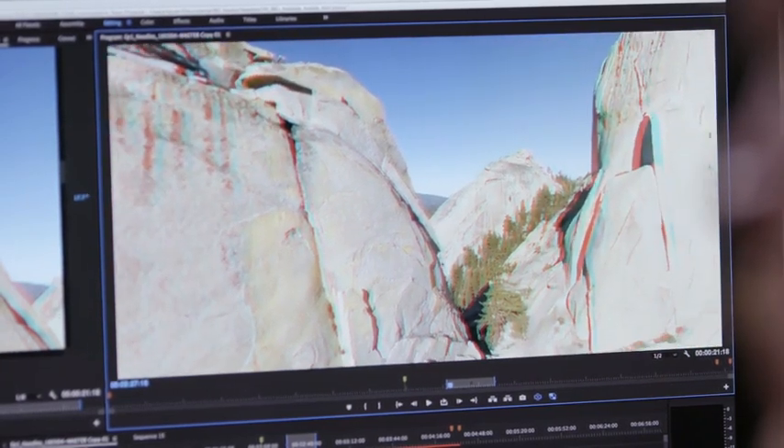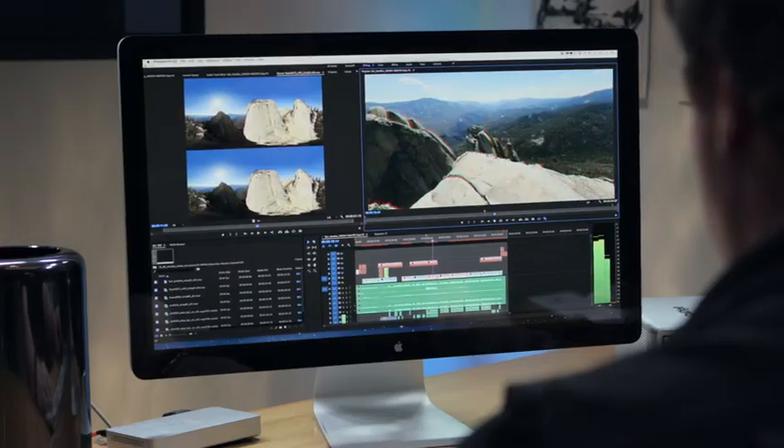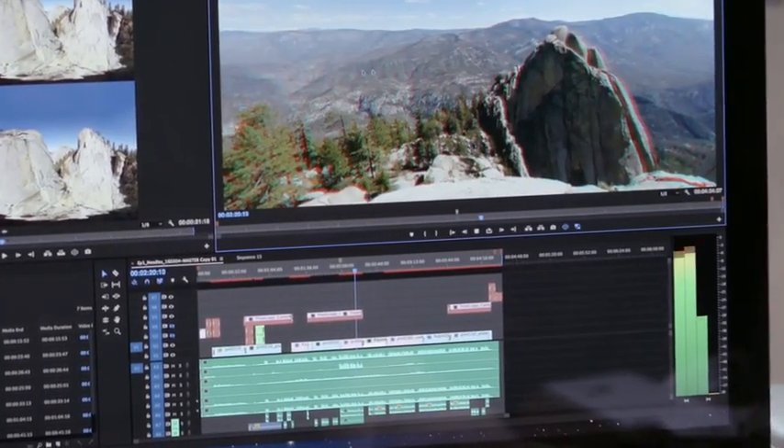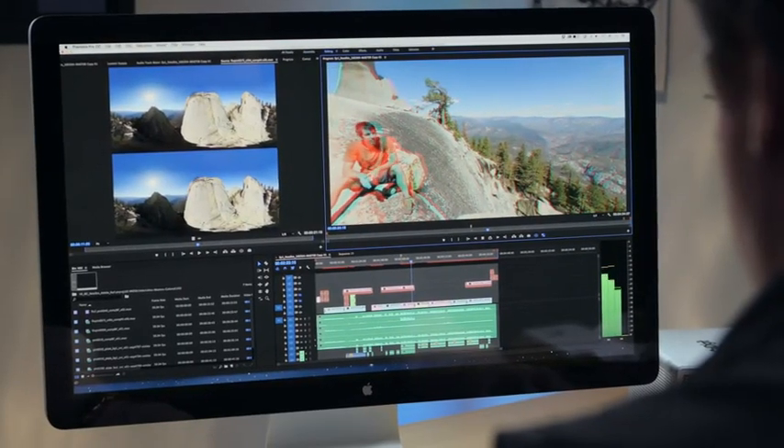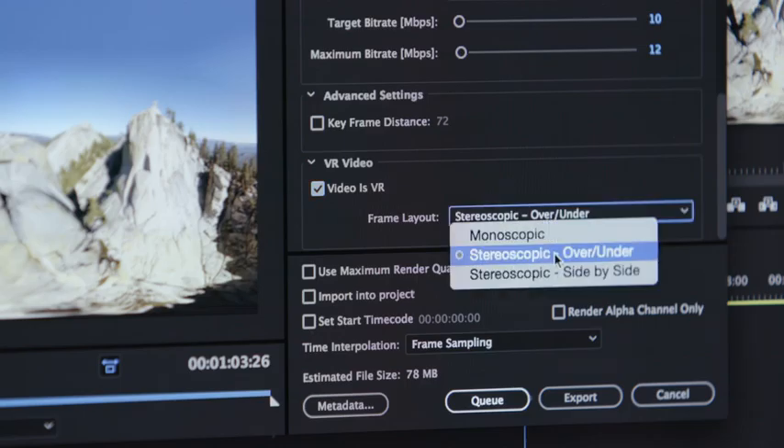Working in virtual reality and 360 video? You can now work with VR media directly, edit sequences, apply visual effects, use pan and tilt controls to preview the experience from the viewer perspective, and output 360 degree tagged projects.